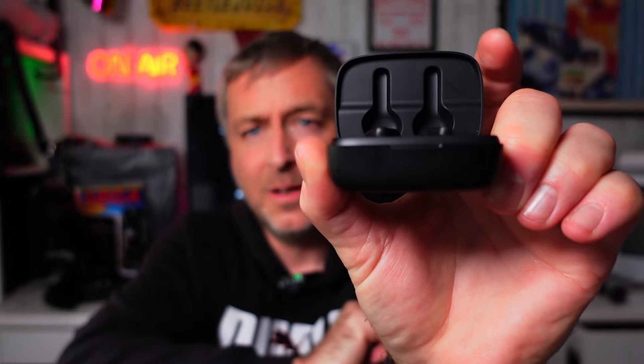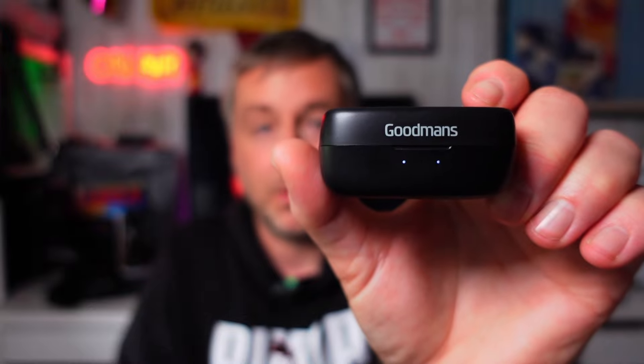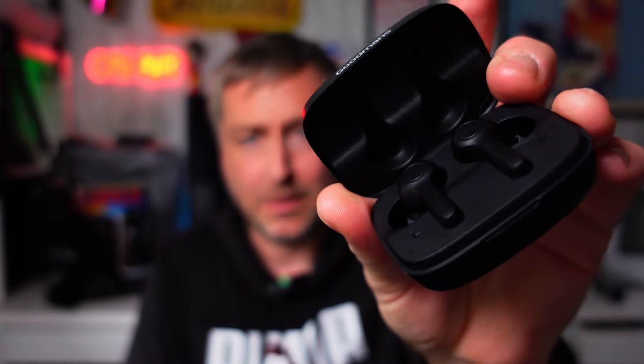I just bought them because solar powered earbuds — I'd never seen them before, so I thought give them a whirl for 15 quid, can't go wrong. You've got the two little LED charging indicators on the front of the case as well. You lift the lid and as soon as you close it they start to charge, and when it's fully charged the light goes off. Opening the top puts them into pairing mode, and they're quite quick to pair — literally instant. You take them out, they start flashing, search on your phone and then Bob's your uncle, you're in business.